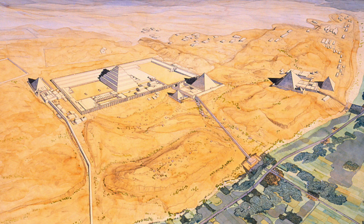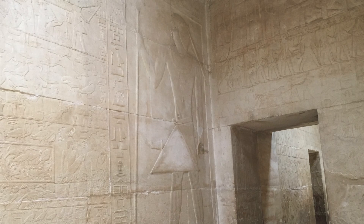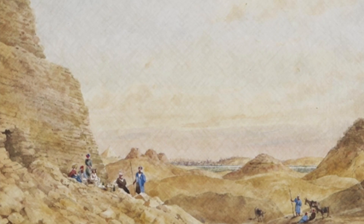This site is home to the first pyramid ever made in Egypt, along with many other pyramids, burial chambers, and intricate tombs. Tombs here date back to the Old Kingdom period, at the very beginning of dynastic Egypt, around 5,000 years ago, and the site was in continual use throughout Egypt's entire 3,000-year history.